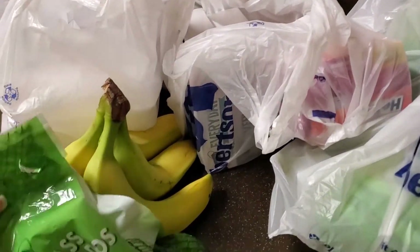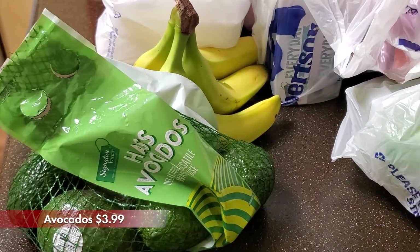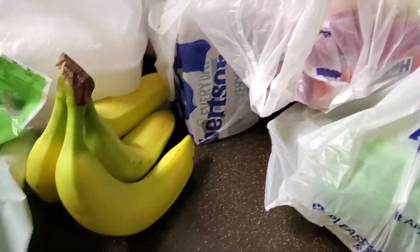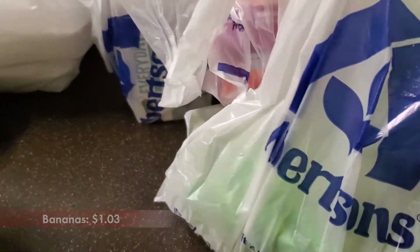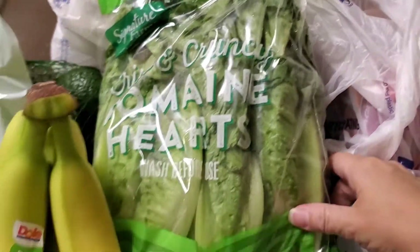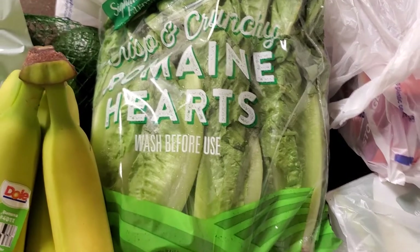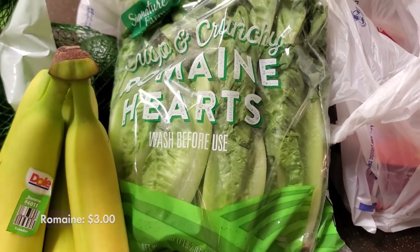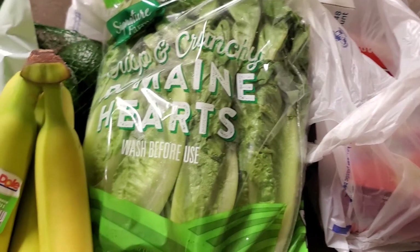I got a bag of avocados — there are five in here — and I got some bananas. I also got some romaine lettuce. I usually like to get the single-leaf ones from Smith's, but they didn't have it so I changed it up. This is what I used to get — I'll wash them and have them all in a bag ready to go. They do last, so I'm just going to do that again.